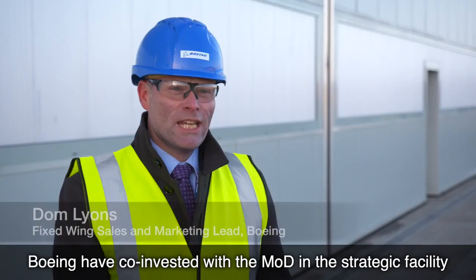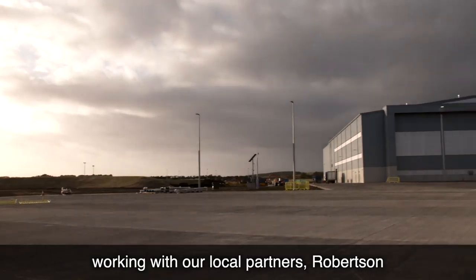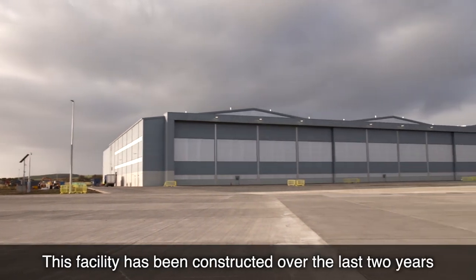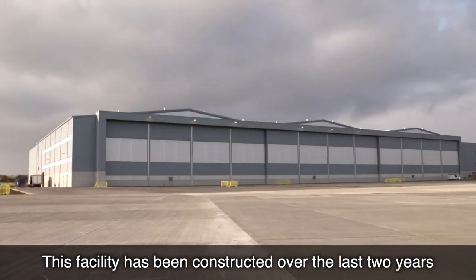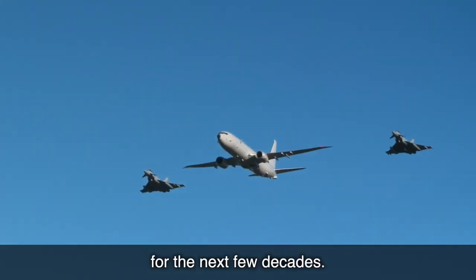Boeing have co-invested with the MOD in the strategic facility which you see behind me here, working with our local partners Robertson and the team on base here at RAF Lossiemouth. This facility has been constructed over the last two years and is going to be the home for the P8 Poseidon force for the next few decades.